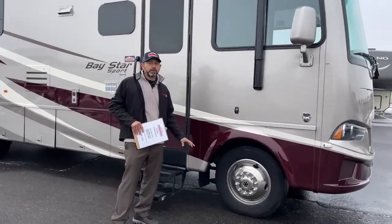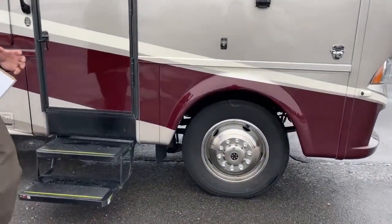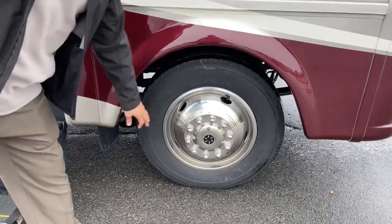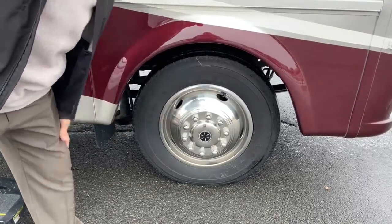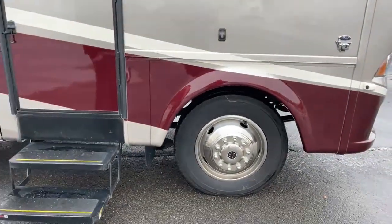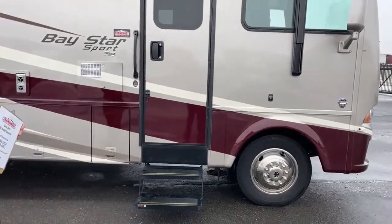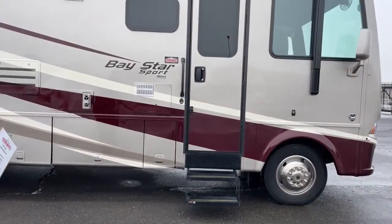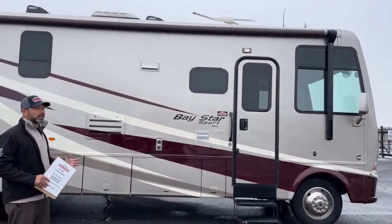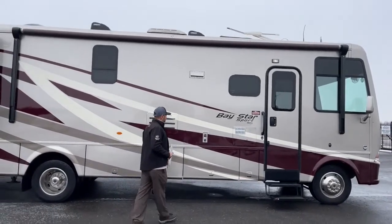This one has 19.5-inch wheels versus the 22.5-inch wheels you'd get on a Bay Star. It has wheel simulators — they look really sharp, but they're not the Alcoa wheels you'd get on a Bay Star. There is a nice awning out, so when the sun shines you can hang out underneath, barbecue, and enjoy some cool drinks.